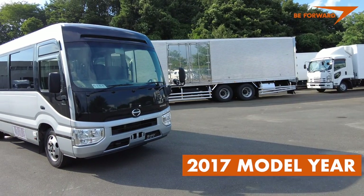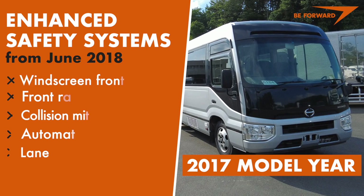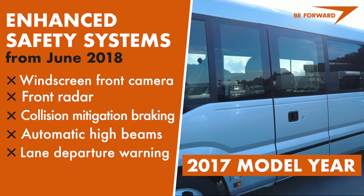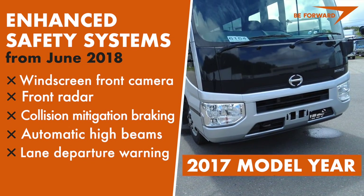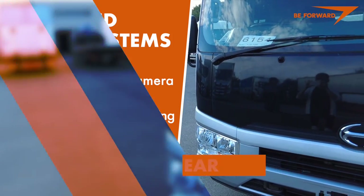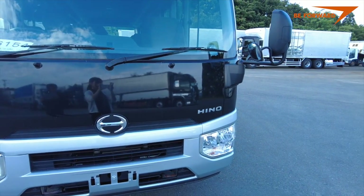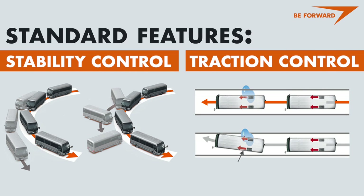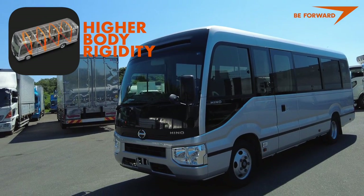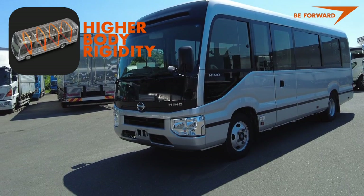The trim shown is the 2017 LX model, which doesn't come with the enhanced safety systems introduced since June 2018. Therefore, you won't find a forward-looking camera integrated into the windscreen nor radar embedded in the bumper used for collision mitigation braking, automatic high beams, and lane departure warning. Even so, the vehicle is rich in safety features — vehicle stability control and traction control are standard. Hino's new generation also has increased body rigidity to ensure the cabin remains safe in the unlikely event of a rollover.